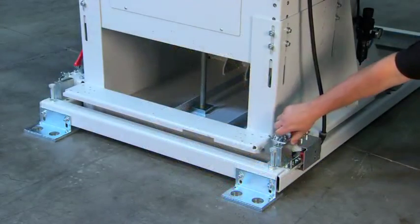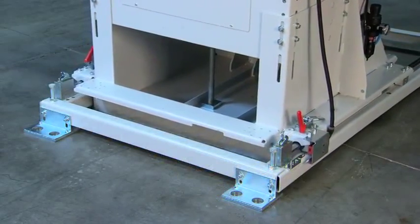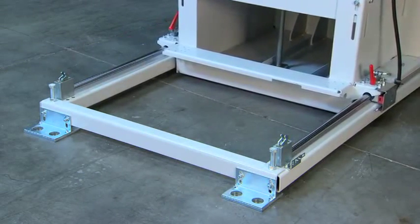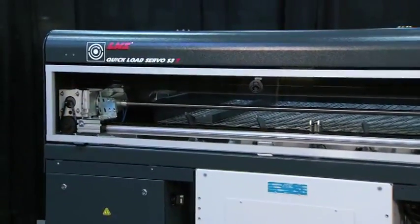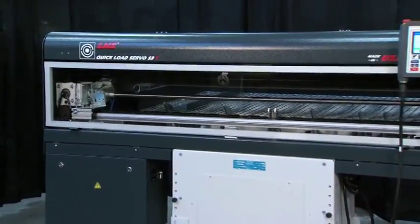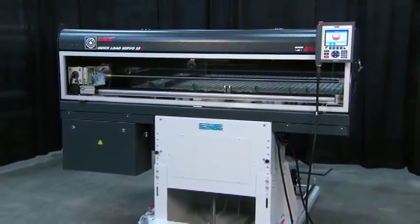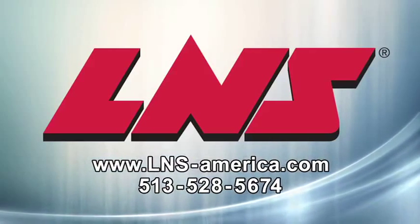For easy access to the lathe for spindle liner changes and routine maintenance, Quick Load Servo S3T has a 23-inch X or Z axis retraction system with a safety switch. There's only one proven heavyweight champion short load bar feeder — the Quick Load Servo S3T, only from LNS, your one-stop shop for peripherals that optimize machine tool productivity.